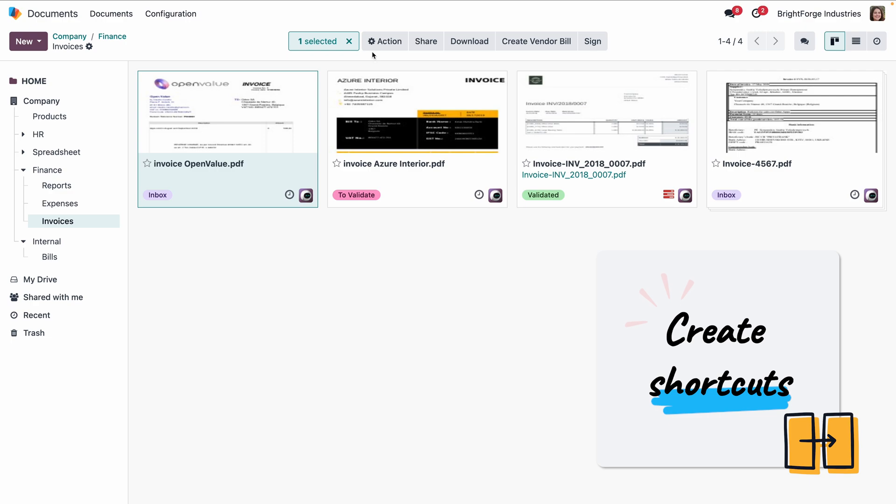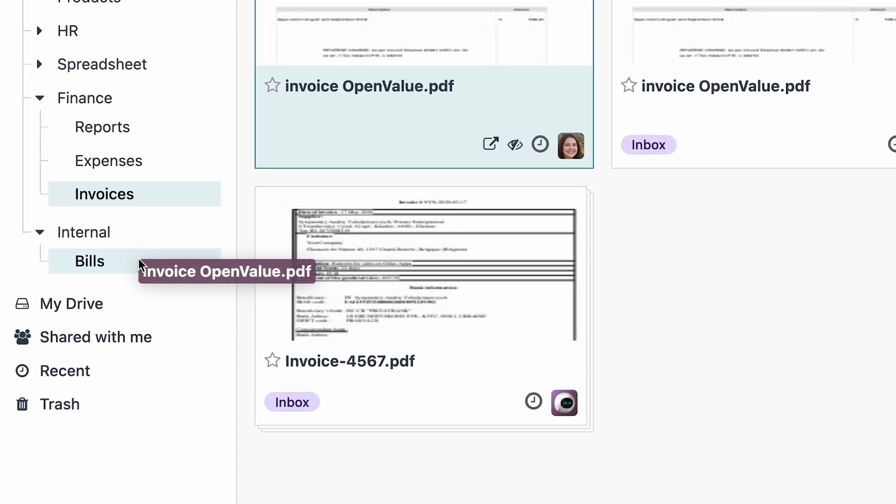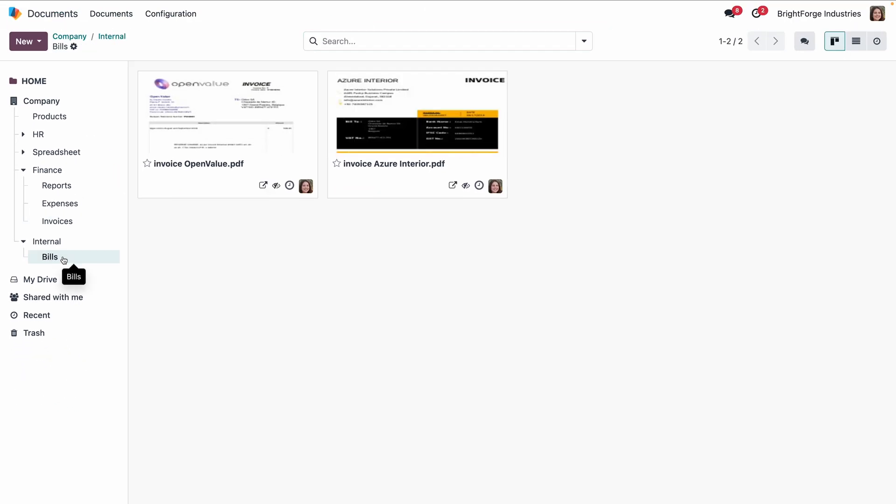Michelle can easily create shortcuts and move them to any folder. The great thing is that the file isn't duplicated — it's the same document.